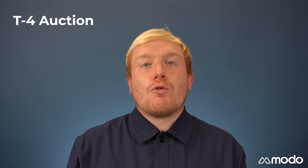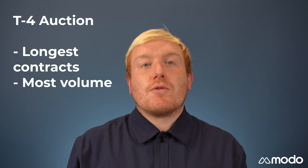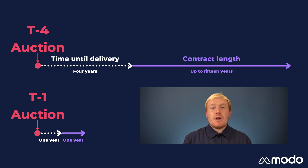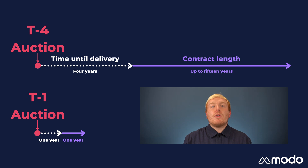In every sense, the T-4 auction is the main capacity market auction. It has the longest contracts and the most volume. It is also only open to bidding from participants looking to build new generators. In the T-4 auction, new build generators are able to secure contracts for a 15-year period, during which time they have an obligation to respond to a capacity market event. For developers looking to build new power generation projects, this type of revenue security makes the projects much more appealing to investors. T-1 auctions act as top-up auctions, which take place just ahead of the delivery year, so that the ESO ensures it has enough capacity for the following winter.